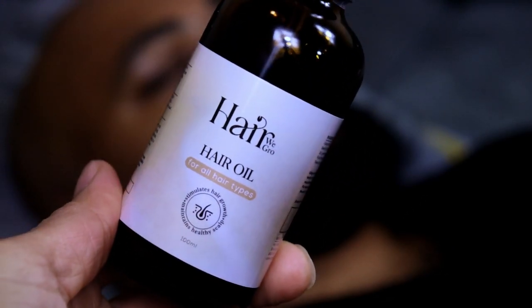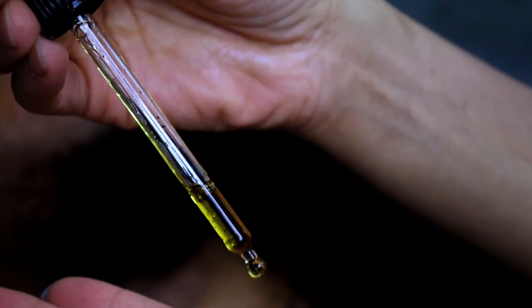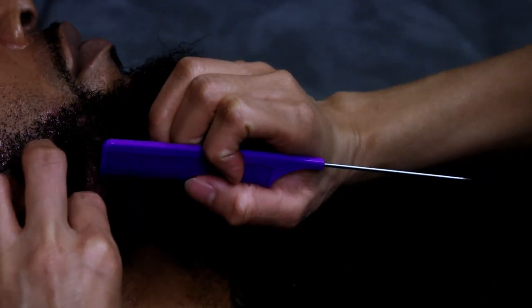After thoroughly cleansing your beard, the next step in your routine is the Hair We Grow Hair Oil, which you will apply directly to your facial scalp. Simply fill the pipette with oil by squeezing the top, then inserting the pipette into the oil and releasing the top to allow oil to enter. Then section your hair and apply sufficient amounts of our hair oil directly to your beard.